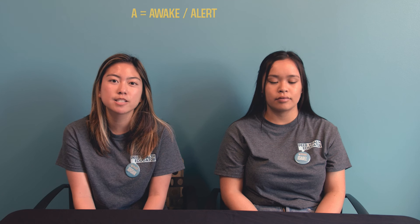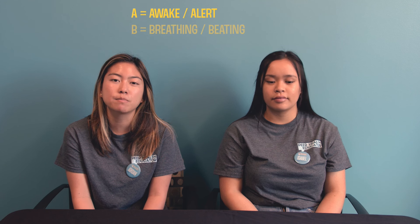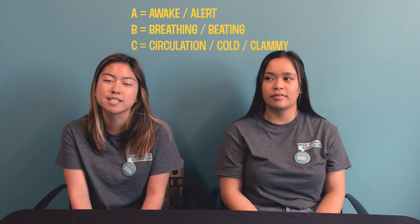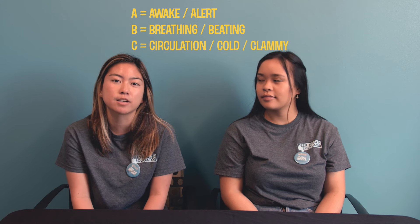When looking for the signs of alcohol poisoning, it'll be helpful to remember your ABCs. A stands for awake or alert — is a person aware of their surroundings and are they awake? B stands for beating or breathing — is a person's heart beating and are they breathing? C stands for cold, clammy, or circulation — if the person's skin is cold or clammy, this could be a sign that blood is not circulating properly.